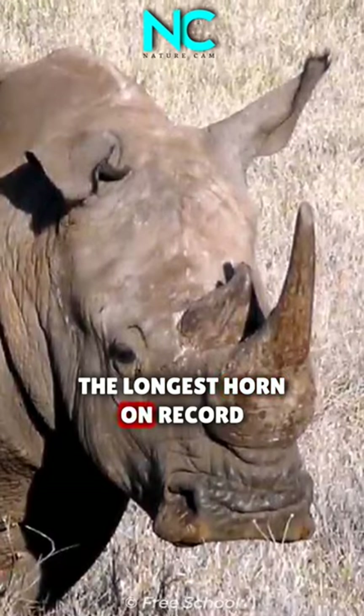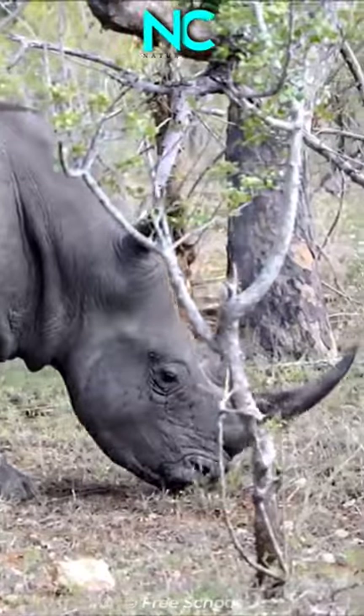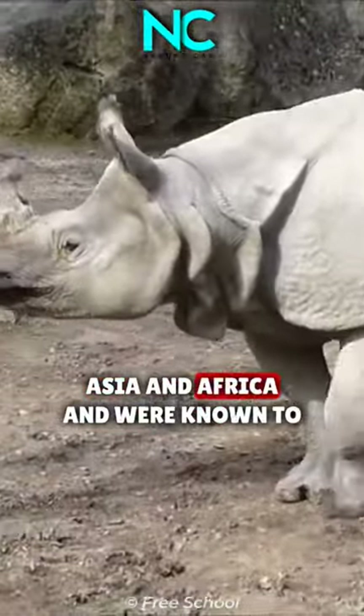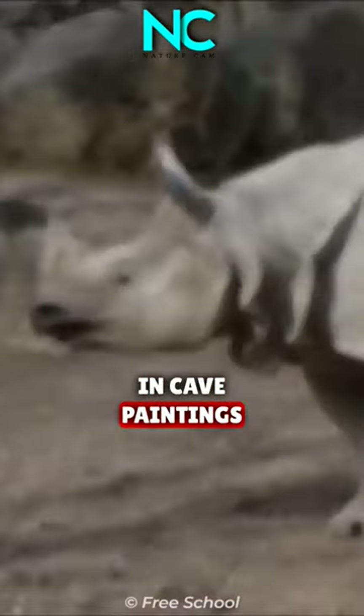The longest horn on record belonged to a white rhino and measured just under 60 inches — 5 feet. Rhinos once roamed many places throughout Europe, Asia, and Africa, and were known to early Europeans who depicted them in cave paintings.